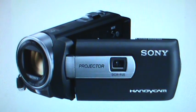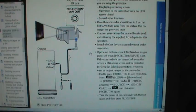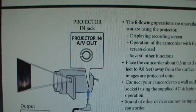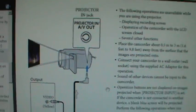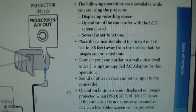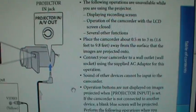And here's a closer look at the DCR-PJ5. You can also use the projector with an external video source through the camcorder's AV jack. You can't record from the AV input, but you can use it for the built-in projector, although there is no audio, so you'll need to supply separate speakers. The manual claims the projector can cover a distance of up to three meters, or about 10 feet.